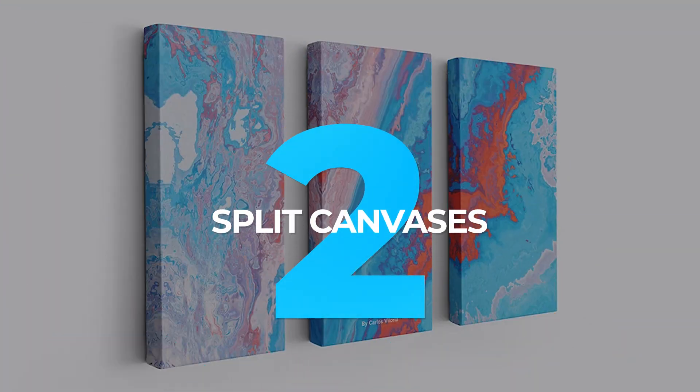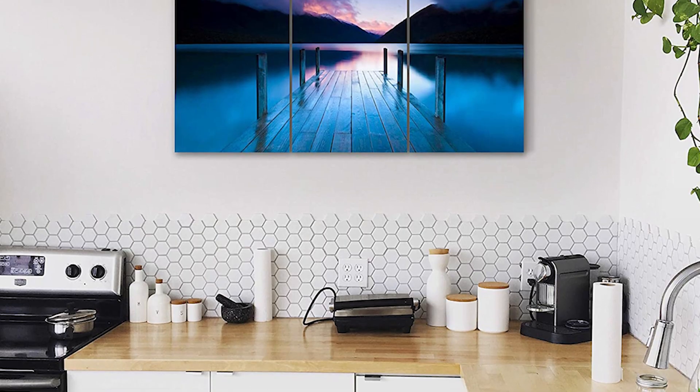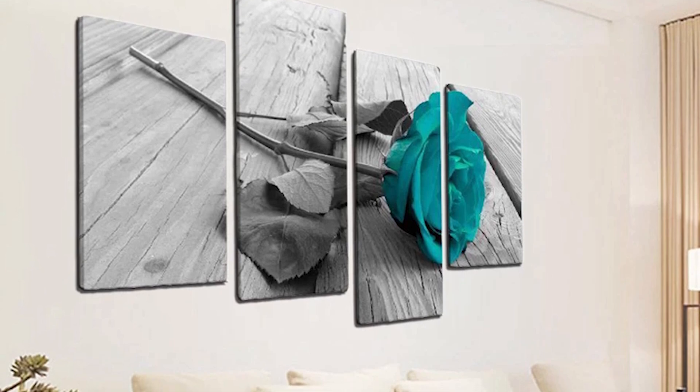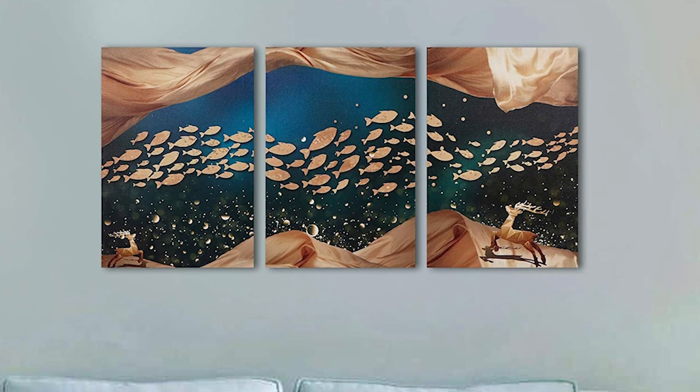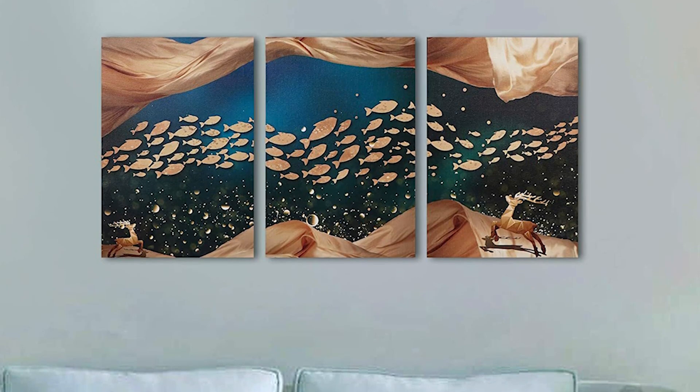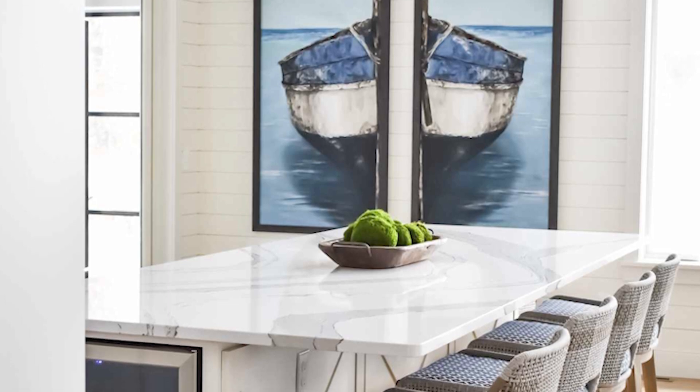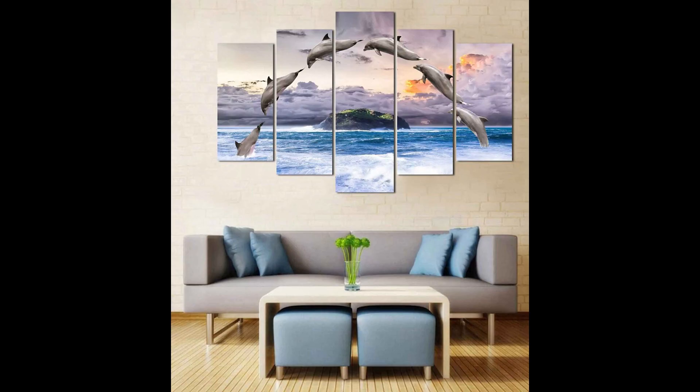2. Split Canvases. Split canvases are a stunning wall decor option. In this case, the split canvases form a beautiful, serene, nautical scene. The off-white walls provide the perfect backdrop for this image, and the triptych format adds a touch of elegance. A nautical image like this one, or any split canvas artwork, is perfect for adding interest to your kitchen wall.